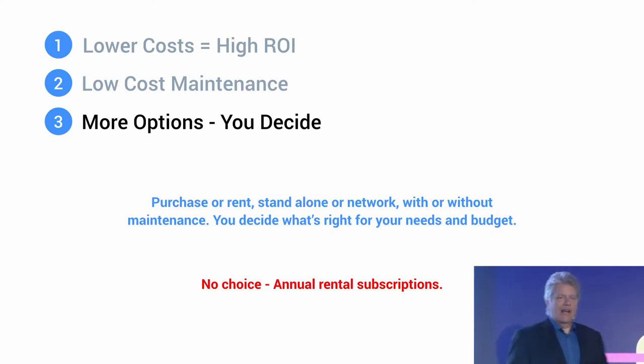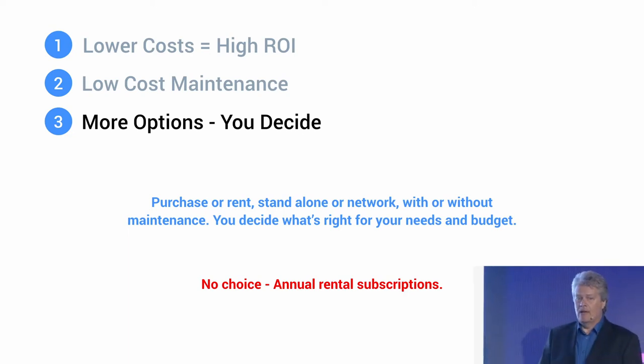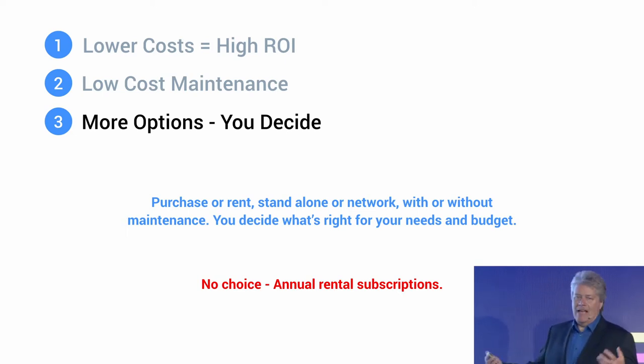As Mark spoke about yesterday, the philosophy is freedom of choice — and my customers are very much dialed into this. These are perpetual licenses. You can purchase the software, but you can rent it if you want for peak demand. You can run it in standalone or network mode, with or without maintenance. The point is you pick what's right for you, as compared to being compelled — you must rent, and that is it.